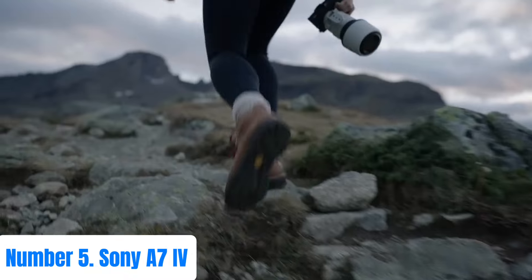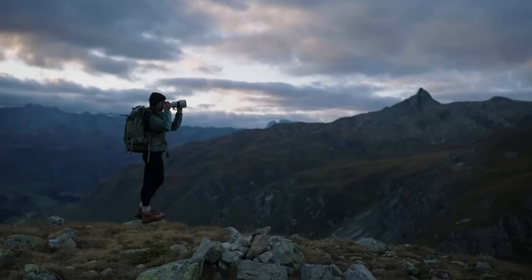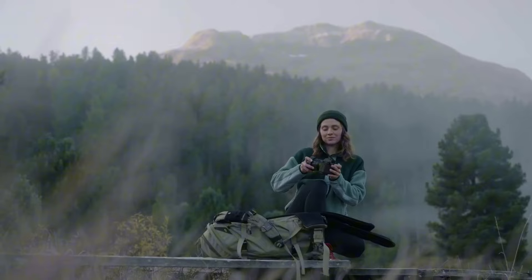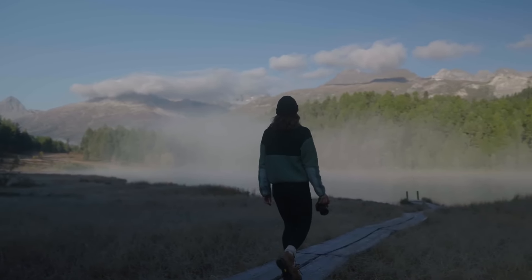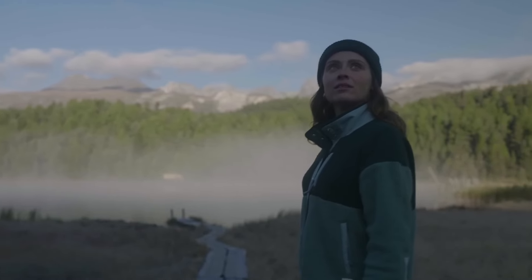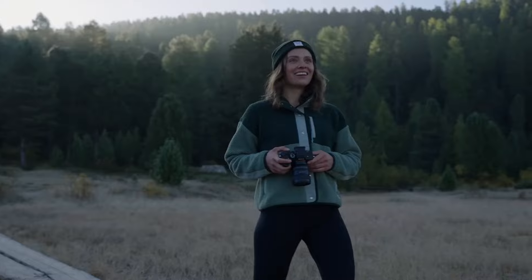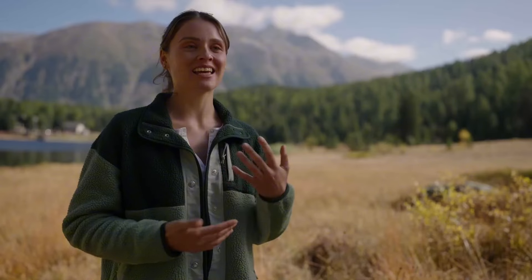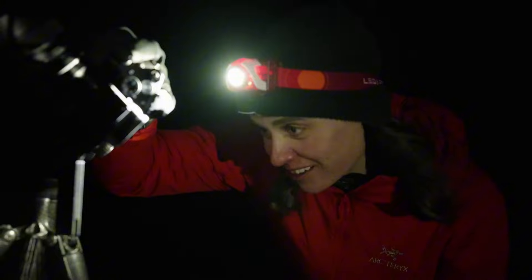Number 5: Sony A7 IV. Experience the epitome of professional imaging with the Sony A7 IV, a masterpiece designed for serious photographers and videographers. Boasting a 33MP full-frame Exmor R CMOS sensor and BIONZ XR processor, it delivers breathtaking image quality with remarkable detail and dynamic range. The advanced autofocus system, featuring 759 phase-detection points and real-time Eye AF, ensures razor-sharp focus on subjects even in challenging conditions.